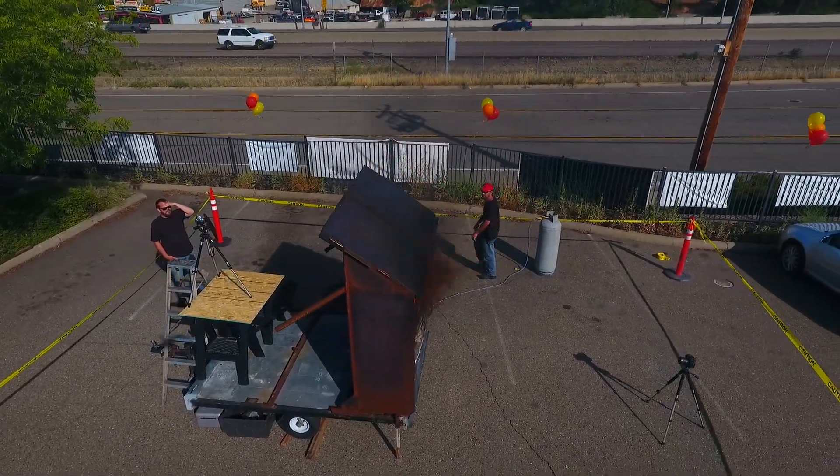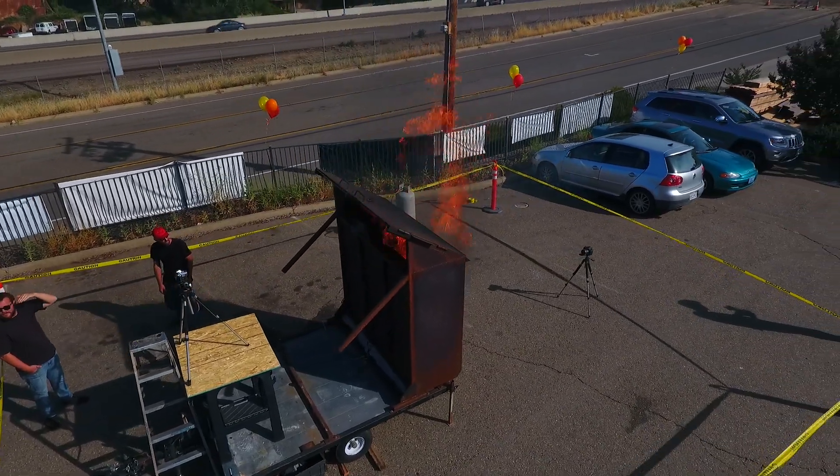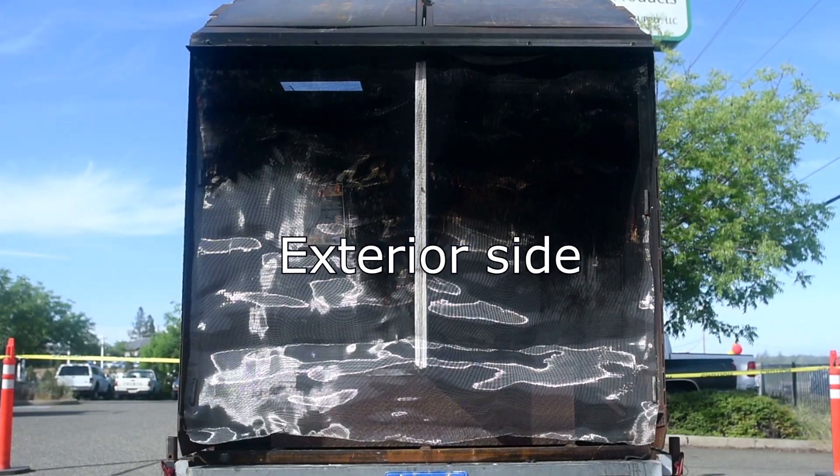To test these vents, we constructed our own fire rig designed to approximate a severe wildfire outside a house with soffit vents installed.